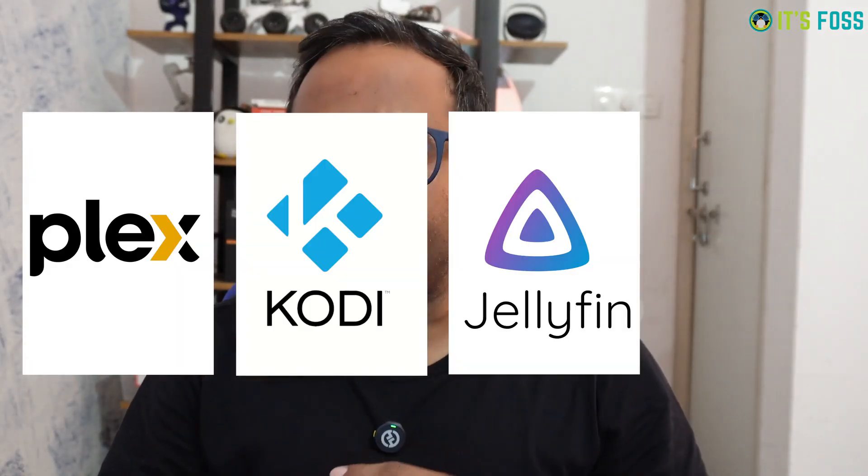Plex, Kodi, Jellyfin, Emby. You have been hearing all these names but you don't know what they are and why some people are going crazy over these media server software. Watch this video.